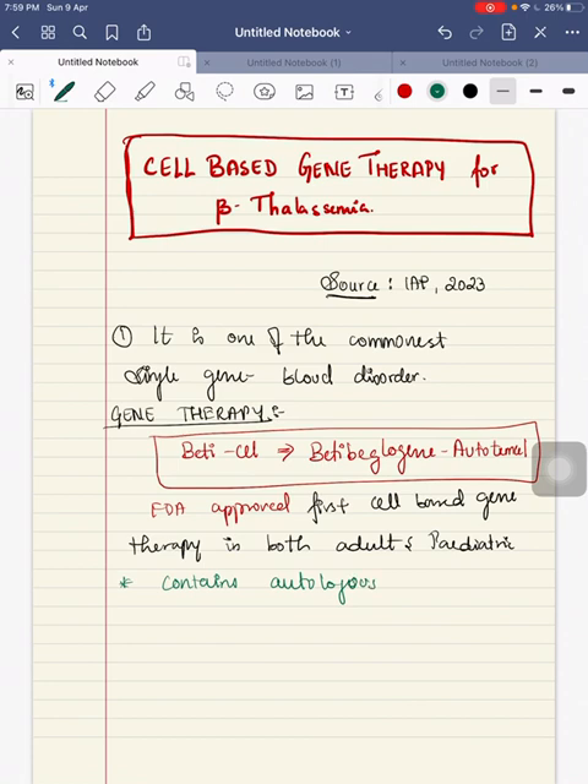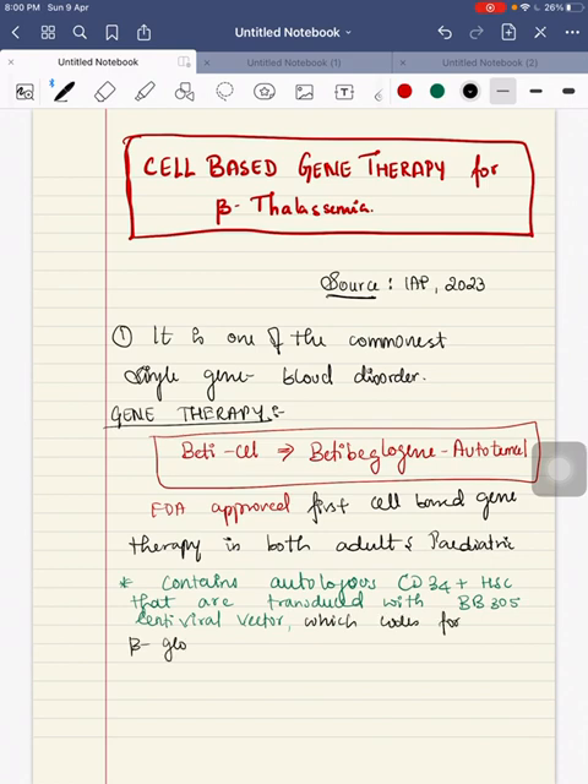What does it contain? It contains autologous CD34+ hematopoietic stem cells that are transduced with BB305 lentiviral vector, which codes for the beta-globin gene.